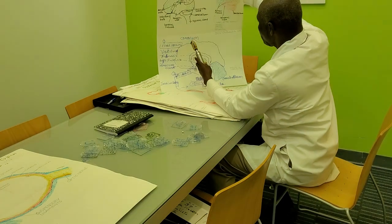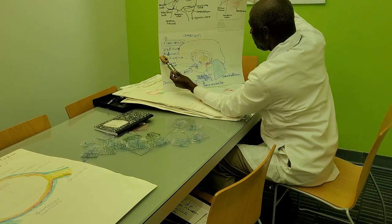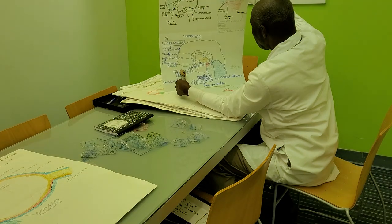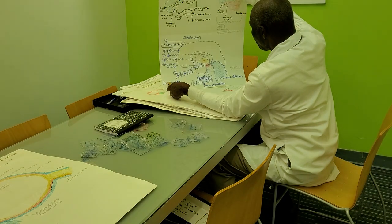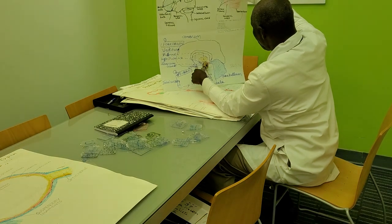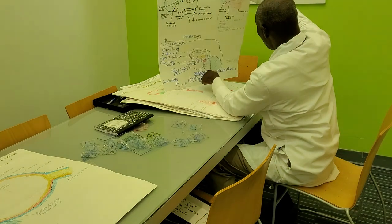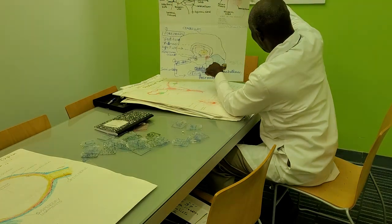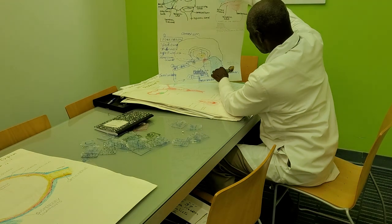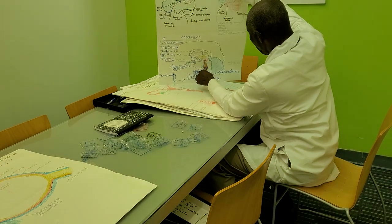The cerebellum, the forebrain, the thalamus, the hypothalamus, and the pineal gland. The midbrain, the medulla, medulla oblongata. And the pons, the cerebellum, and the pons.